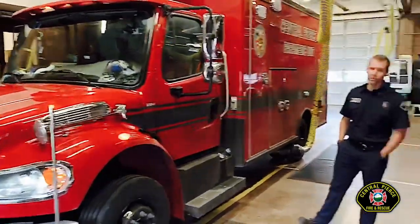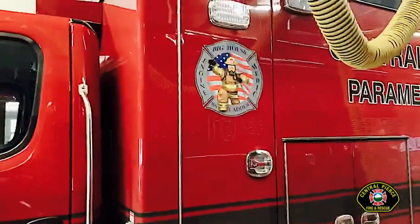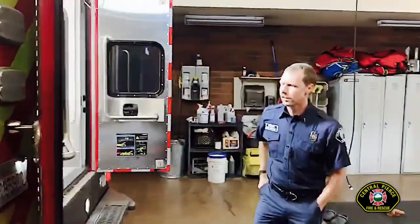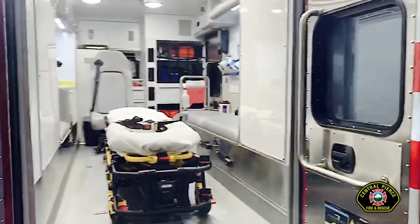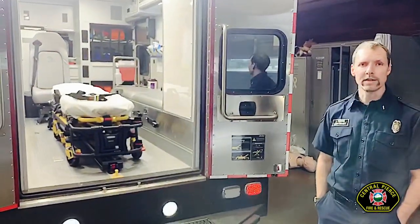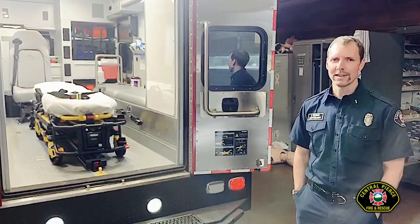The medic unit is staffed with a firefighter and a firefighter paramedic. The medic unit transports people to the hospital who are sick. As we get to the back of the medic unit, sometimes this space will be called our office. The paramedic will be back there — they can do a lot of medical procedures for anybody who's sick: CPR, take care of any illness that somebody might come up with. Medic 61, as far as weight goes, is 21,800 pounds — almost the smallest rig in the big house.